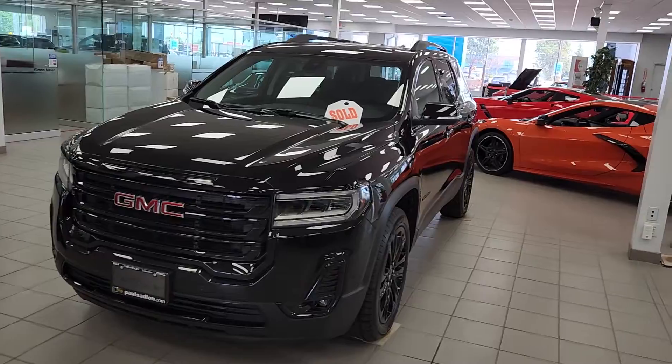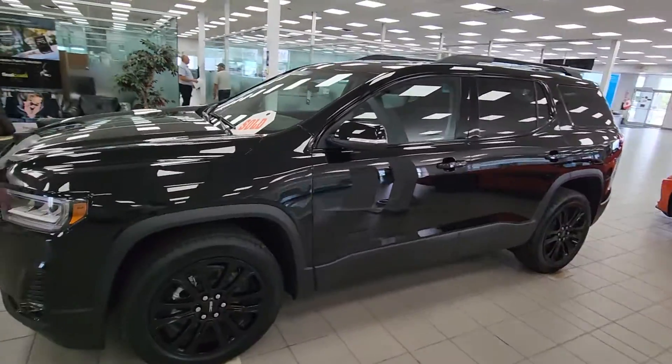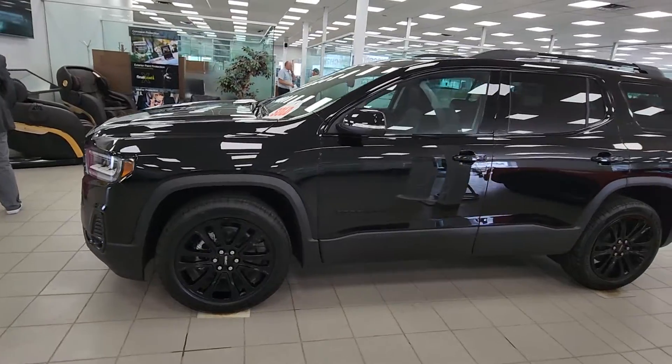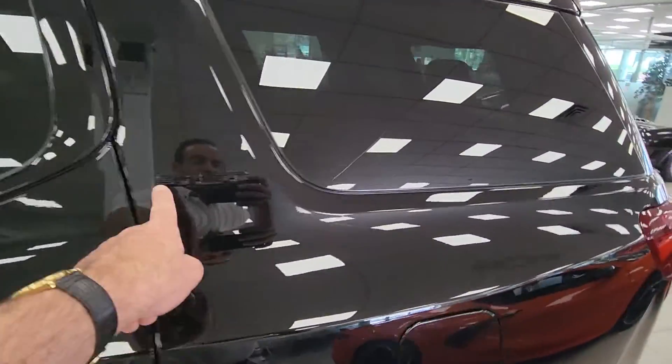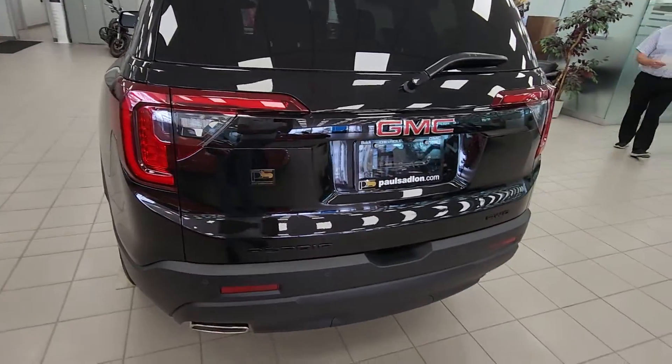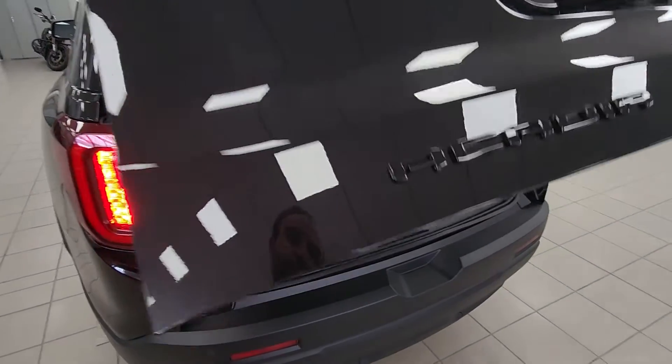Here it is — it's a 2022 GMC Acadia SLT, brand new, with big black Michelin tires, black wheels. It's all blacked out, so it's kind of cool — all the emblems are even blacked out. It has a power tailgate, and it's much more comfortable to drive than a Ford F-150.